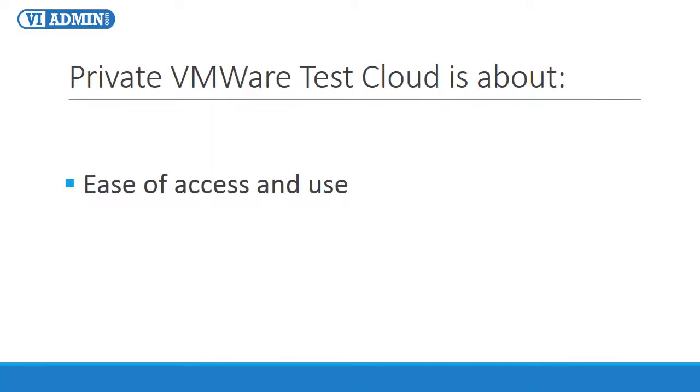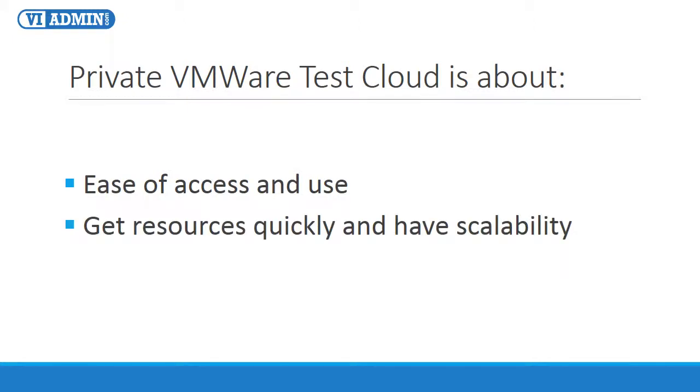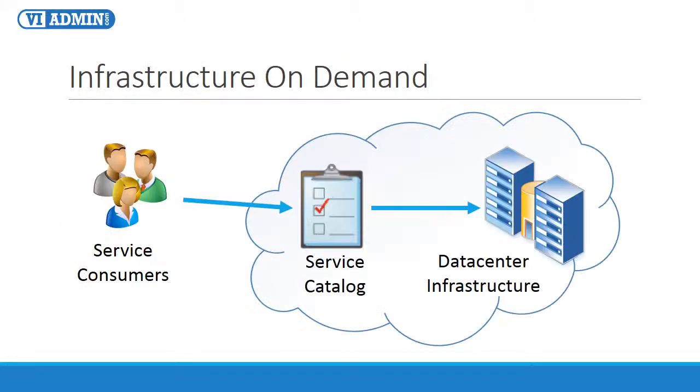Our private test environment is about ease of access and use, the ability to get the test resources quickly and have elastic scalability, and the best part is that you only pay for what you use. This infrastructure on demand can be used to deliver testing and training services dynamically, on demand, as you can see right here on this workflow of a cloud computing model.